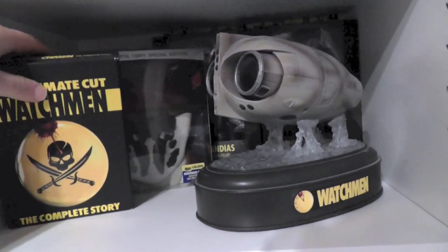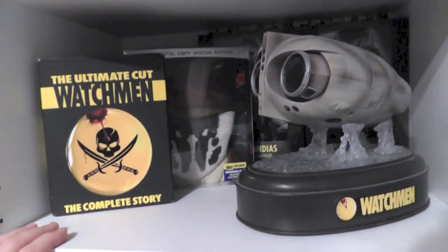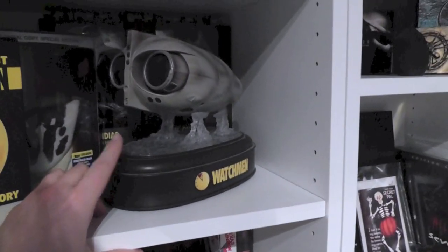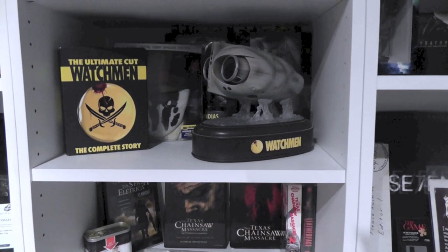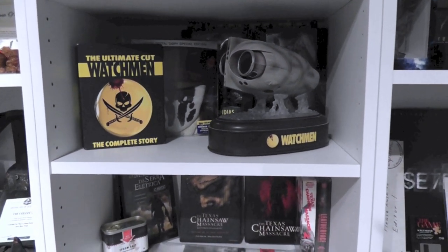Here is my Watchmen stuff. It's weird because most of this is actually stuff that I received for free from fans and subscribers — I think this is actually the only one I actually bought. It's just weird because I keep looking at it like 'why do I own so much Watchmen stuff?' and then I'm like, oh yeah, people gave it to me. That's really cool to realize every time I look at it.